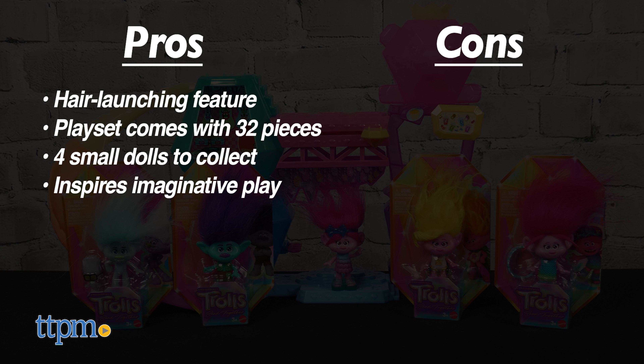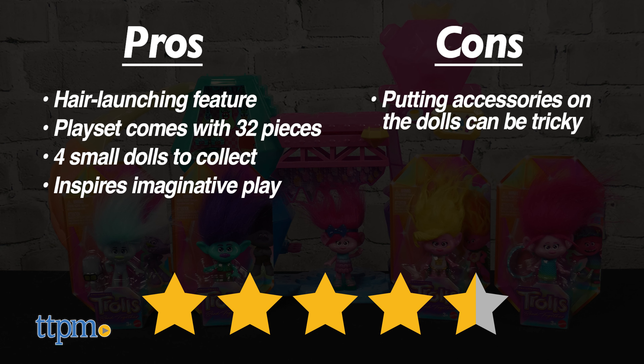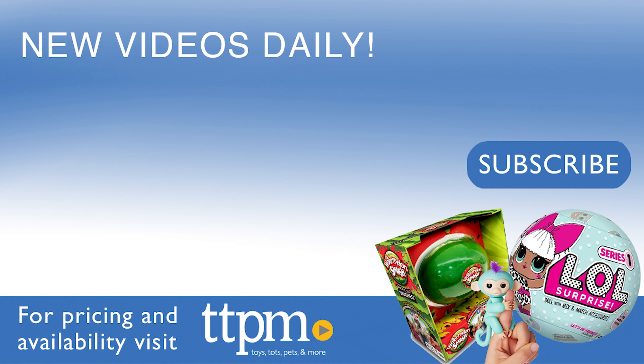As for cons, putting the accessories on the dolls can be tricky, so for that reason I'd give these 4.5 stars. For more fun toy videos, follow us on TikTok at TheToyAuthority.